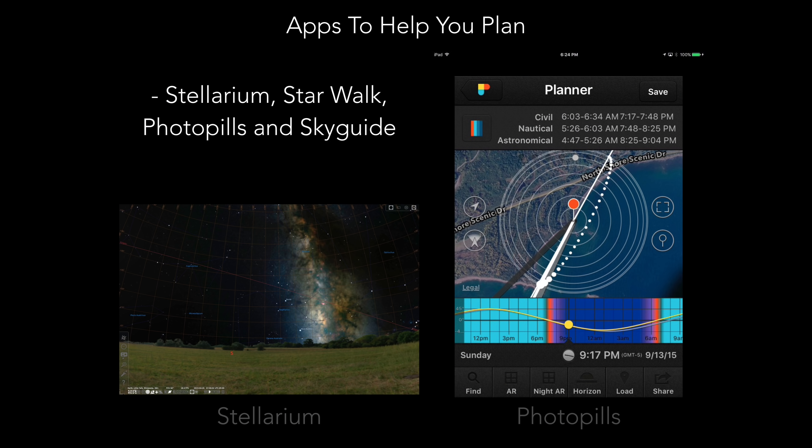There are many phone apps to help you locate the Milky Way. My favorite for the desktop is Stellarium, which is free — just type in your location and scroll through the date and time to see where everything is: satellites, the sun, moon, planets, constellations, and so on. Another great app I highly recommend is PhotoPills, which costs around ten dollars. You can drop a pin on a location and scrub through times to see exactly where the moon, sun, and Milky Way will rise and set.